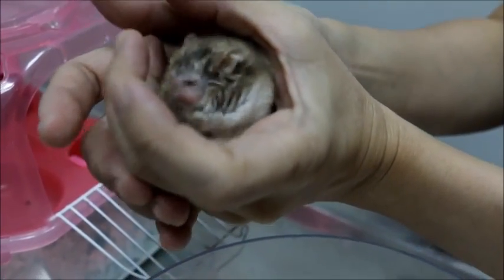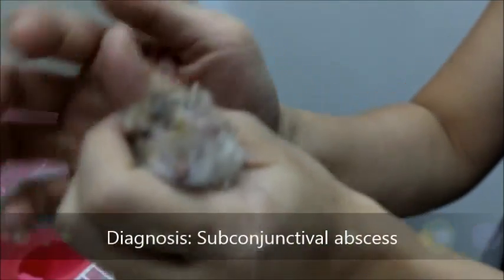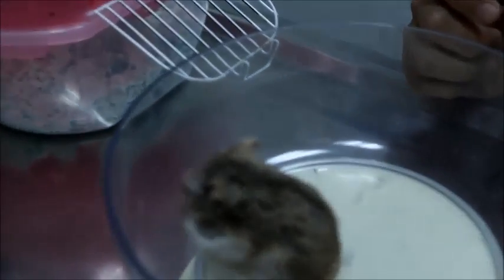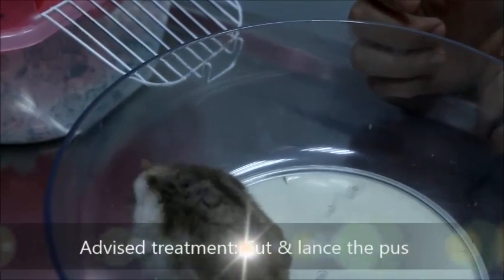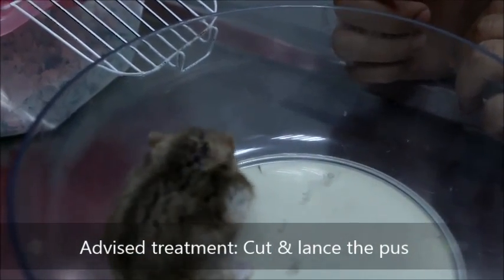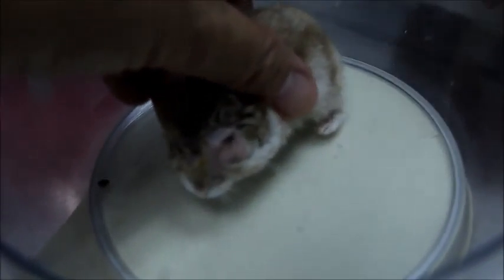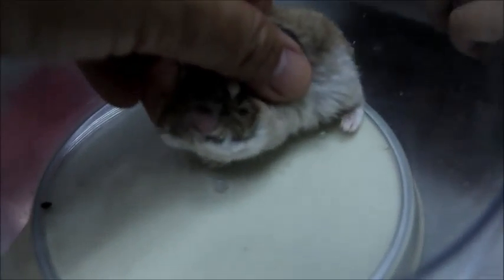The diagnosis is quite common in hamsters — it's called an abscess, or subconjunctival abscess. It is below the eyelid. Surgery is needed to cut open and drain the abscess, because eye drops are of no use as the infection is under the eyelid and below the skin.